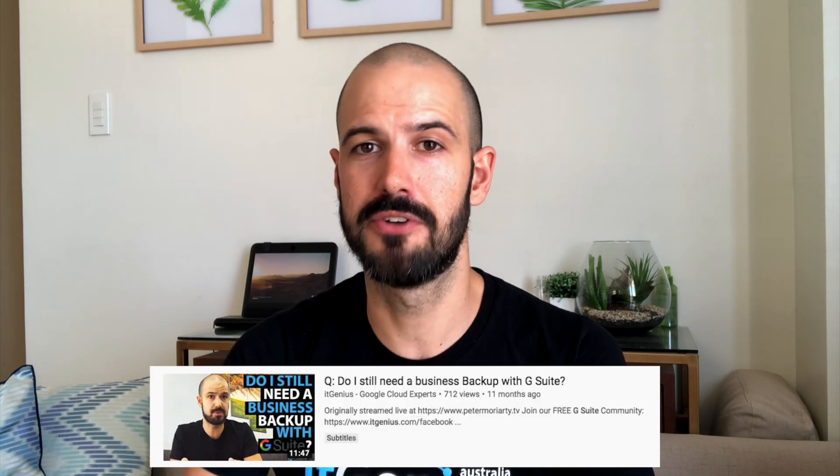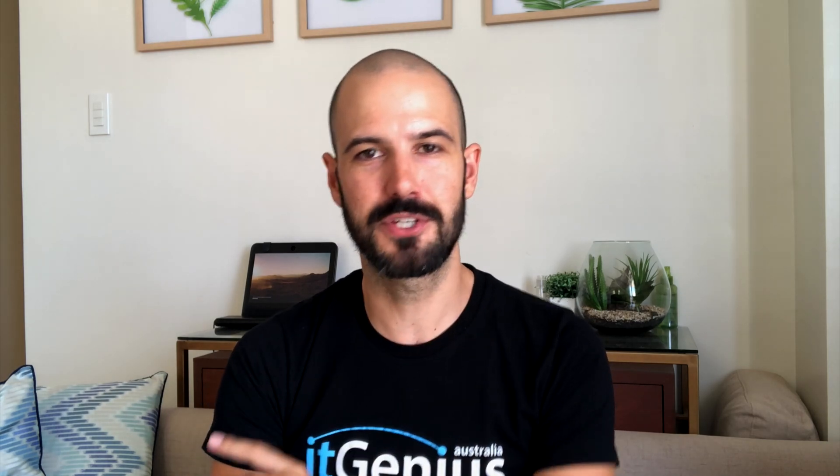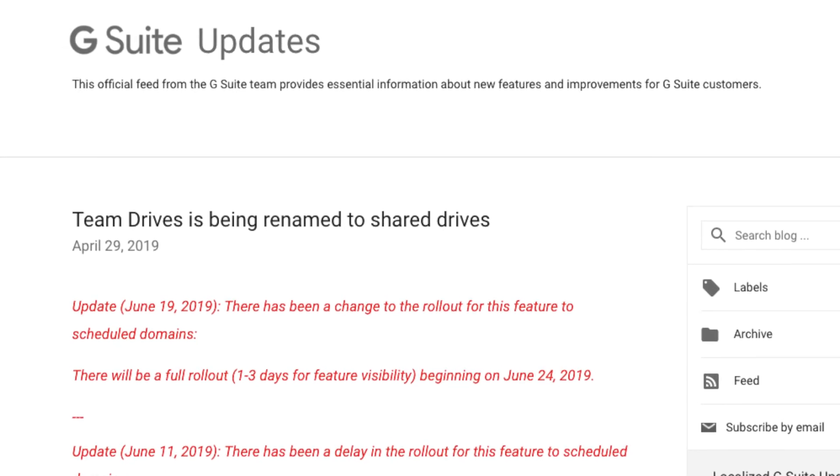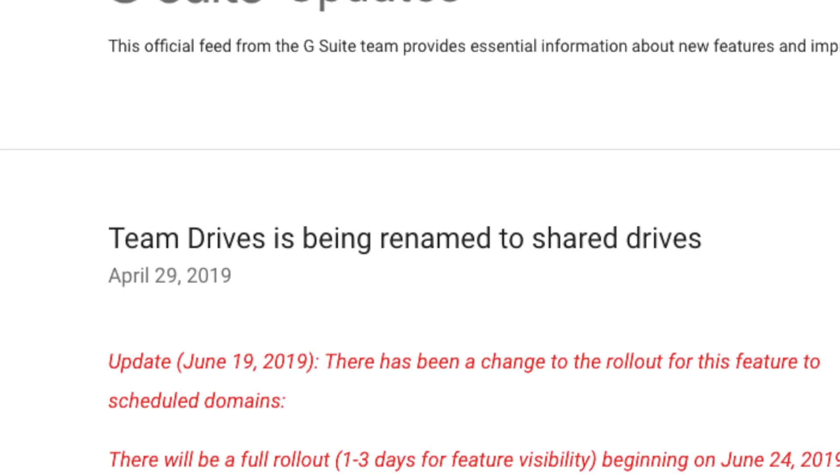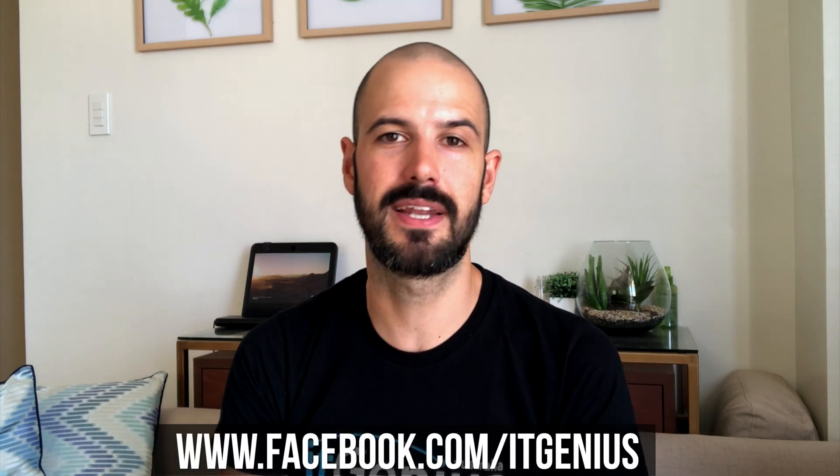Of course, there are other questions surrounding backup, and we've covered those in other videos as well — check out those other videos on our YouTube channel about backup and G Suite. If you're storing information inside Google Drive, Team Drives is the way to go. Just to wrap up: Team Drives has recently, in the last two weeks, been renamed to Shared Drives, so everything I said about Team Drives is now just called Shared Drives. If you need any help with G Suite, get in touch with our team at itgenius.com or drop us a message on Facebook. Our friendly team are ready to help out with all things small business IT and G Suite.